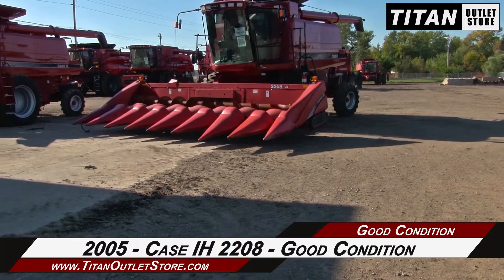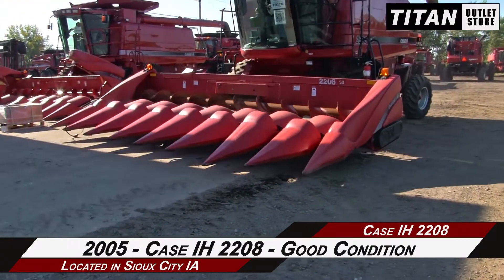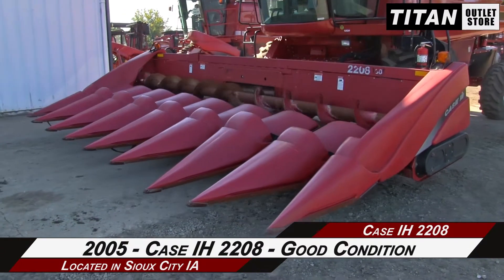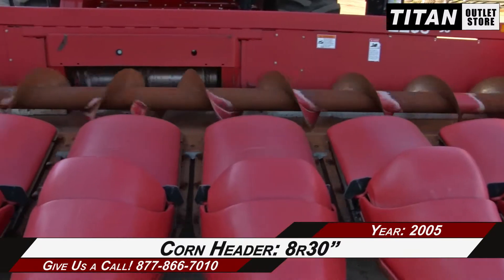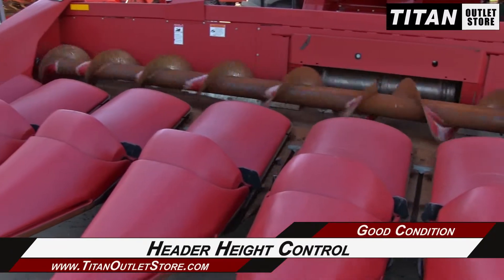Welcome to the Sioux City Titan Outlet Store. In this video, we are demonstrating a 2005 Case IH 2208 in good condition. Let's take a closer look at the features on this corn header. This Case IH 2208 is 8 rows with 38-inch spacing, and features header height control.